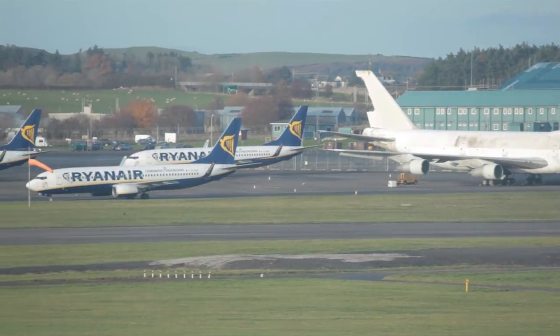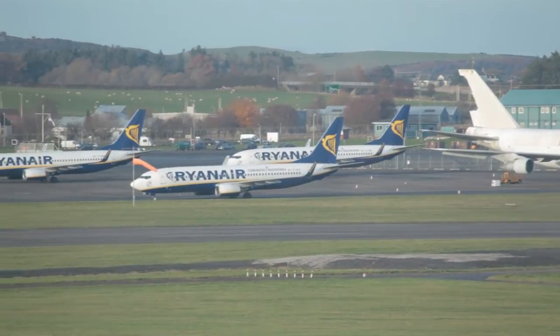We're here in Scotland speaking to Prestwick Airport, Valent, and Scottish Power to see how they're working together to mitigate this issue. Prestwick Airport is working with Valent, a UK startup, to mitigate this interference.